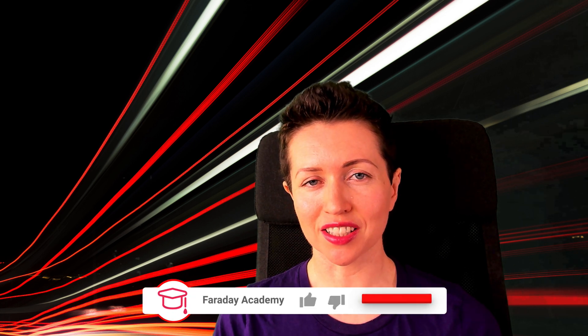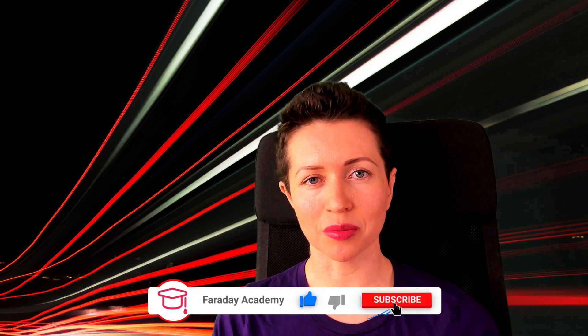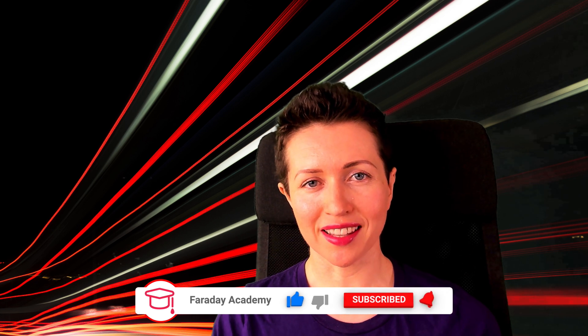Thanks so much for watching. As always, if you have anything to add to this conversation, I would love to discuss it with you — feel free to leave it in the comments below or join me on my Discord chat. Don't forget to like, comment, and subscribe if you're interested in more programming videos and videos like this that are tangentially related to programming and important for us as developers.